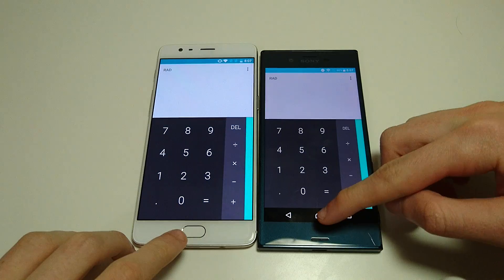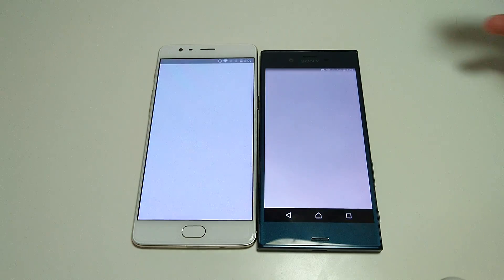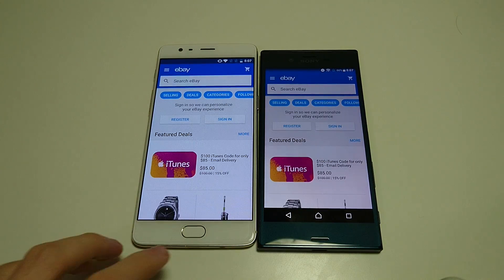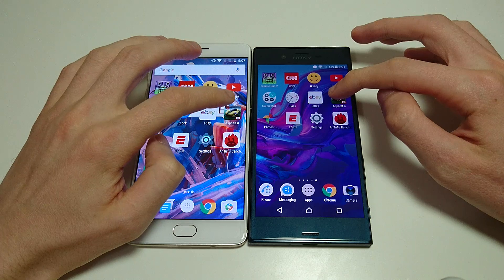Let's look at Calculator. Let's look at Clock. Let's look at eBay. Again, XZ here. XZ doing excellent so far — either tied or winning everything besides the boot up, of course. Which brings us to Asphalt 8.